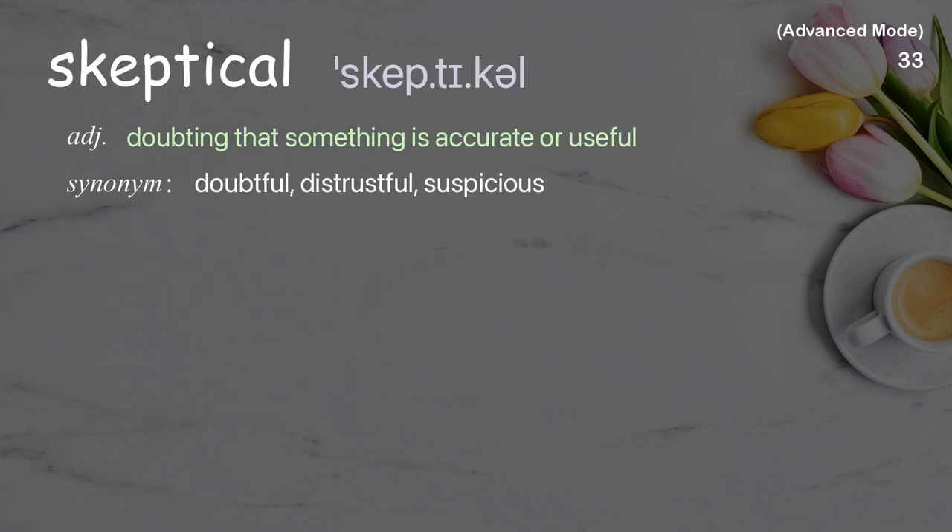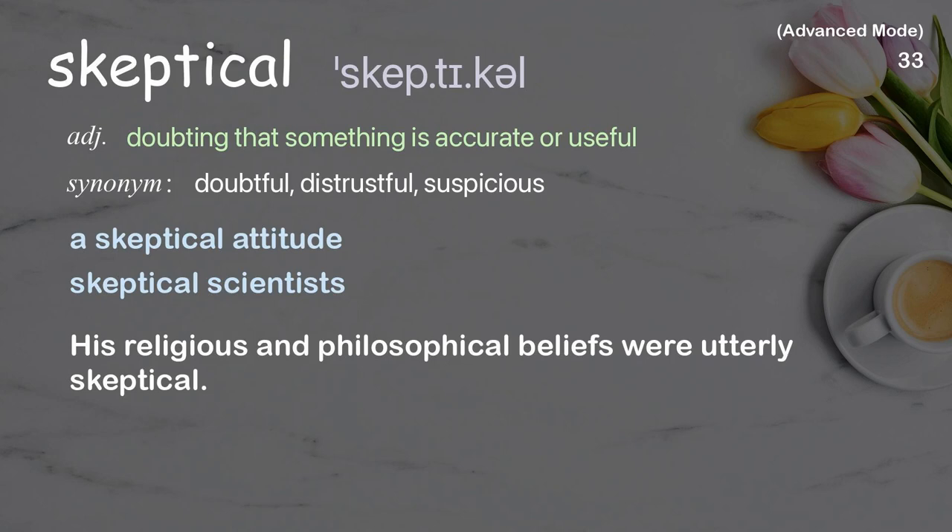Skeptical: Doubting that something is accurate or useful. Examples: A skeptical attitude, Skeptical scientists. His religious and philosophical beliefs were utterly skeptical.